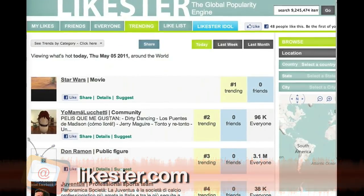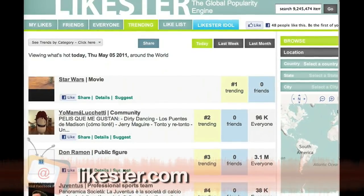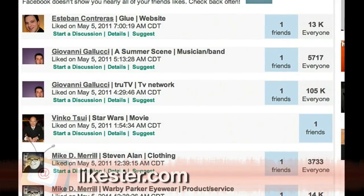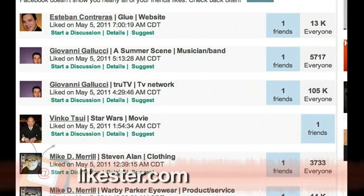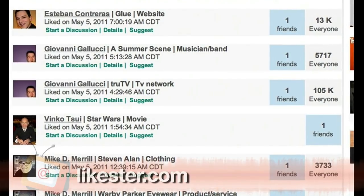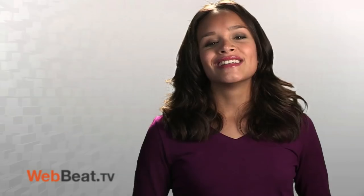When you log in with your Facebook account, Likester can show you what is trending today, last week, and last month. And it also personalizes it for your group of friends. You can see what your friends just liked, top liked sites in a specific location, or what a specific friend liked. This might not only be interesting for the average Joe, but for businesses and brands as well.